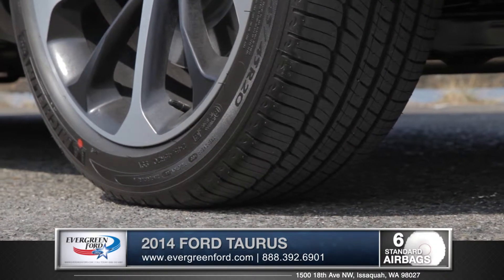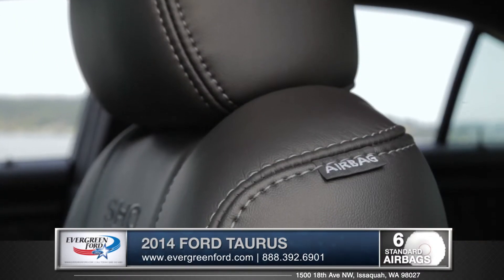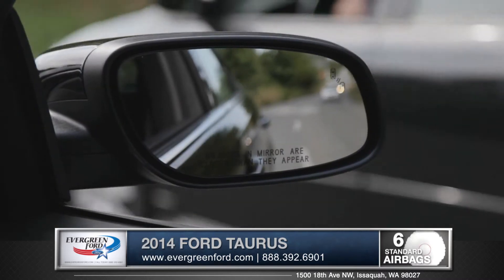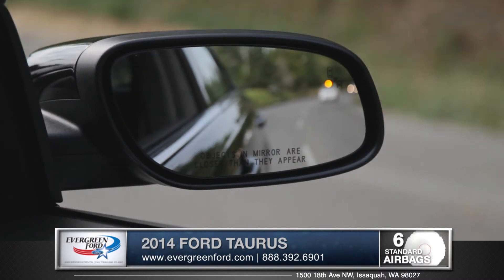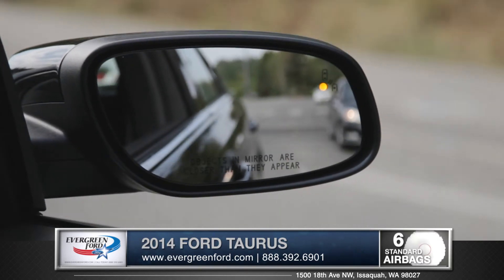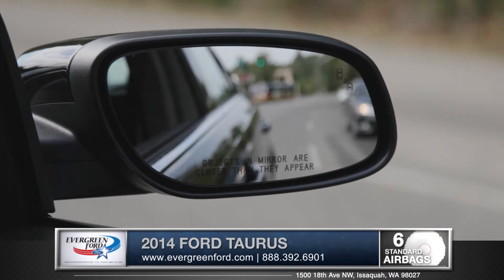The Taurus features a tire pressure monitoring system and multiple advanced airbags for front and rear outboard passengers. The Taurus even offers the available BLIS with cross-traffic alert, a system that will warn you of cars that are in your blind spot so you can make those lane changes with complete confidence.